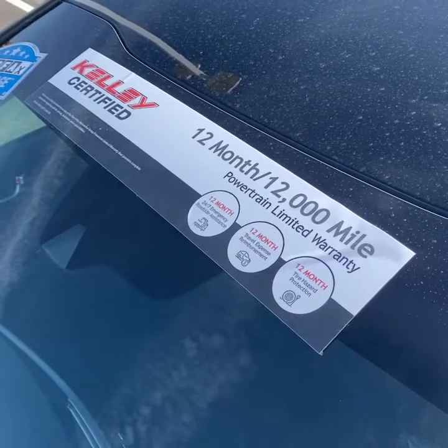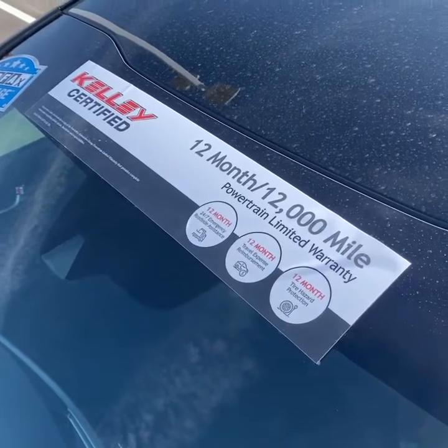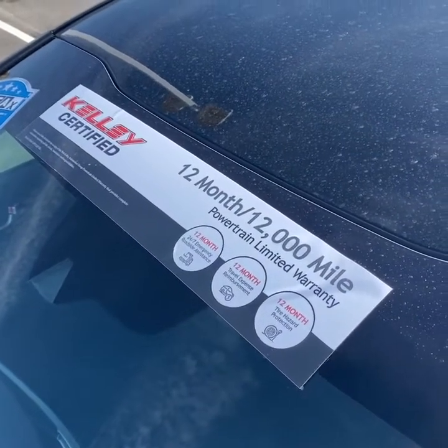This vehicle is Kelly certified, so that warrants a 12-month, 12,000-mile limited powertrain warranty.